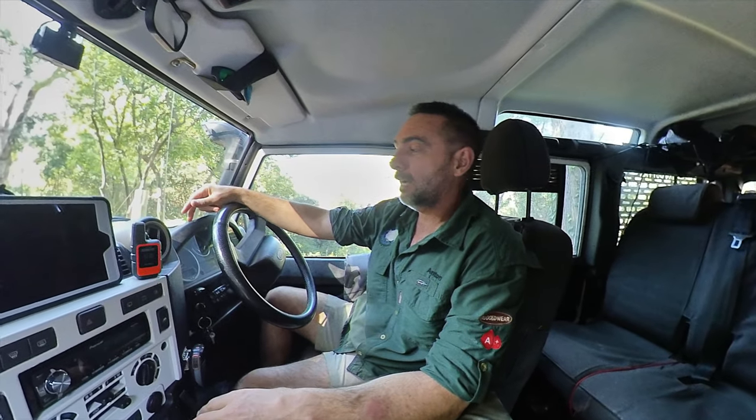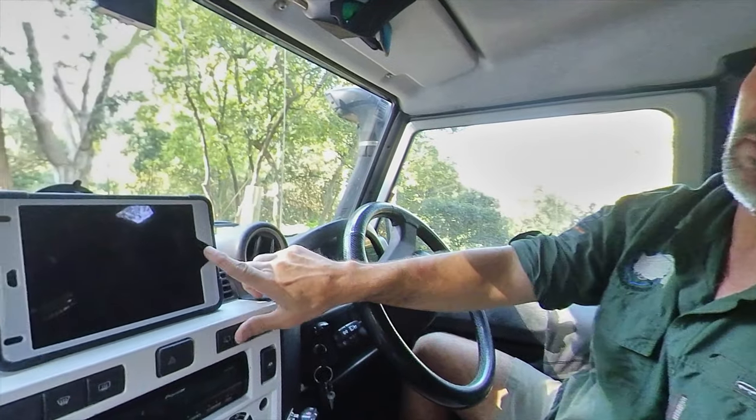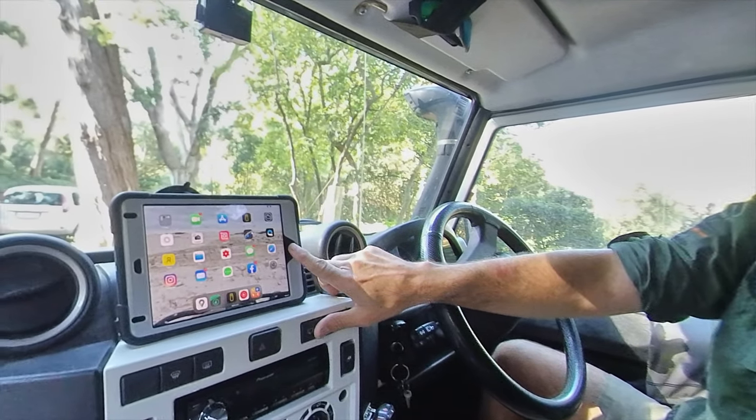Hi, today I'm going to talk about my navigation, my media, and my tracking. I find this very important when out in the bush, and I think it's very important that everyone takes control in what they're doing and where they're going. Today we're going to talk about the Garmin InReach Mini and the iPad Mini that I use for my navigation. I hope you enjoy it.